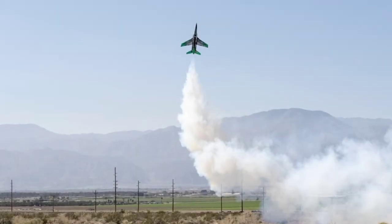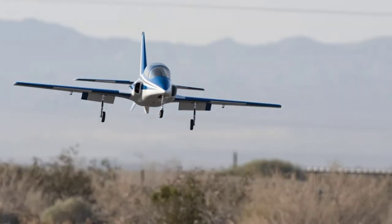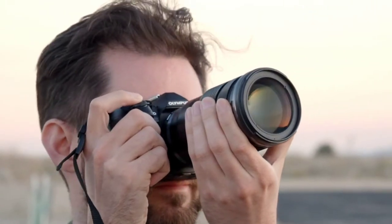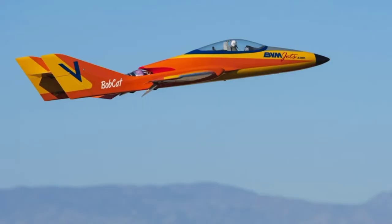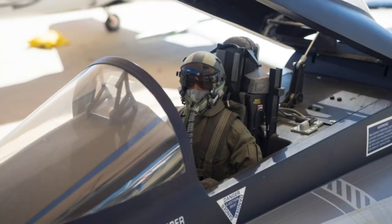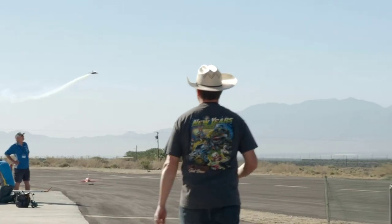Like the planes at Jet Jam, the 20-megapixel OM-D E-M1 Mark III is small, powerful, and very fast. It can shoot at up to 60 frames per second with focus locked, and up to 18 frames per second with AF tracking. Unlike the planes at Jet Jam, the E-M1 Mark III is also very tough and sealed against dust and moisture. In-body stabilization can deliver up to seven and a half stops of vibration correction. A new handheld high-res shot mode uses the stabilization system to create 50-megapixel images in-camera without the need for a tripod. The E-M1 Mark III can also capture detailed 4K footage — in fact, everything you'll see in this video was shot and filmed handheld on the E-M1 Mark III.